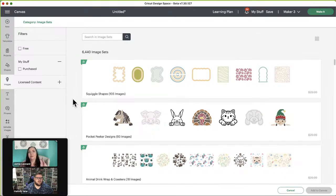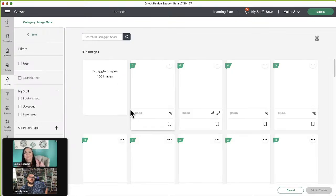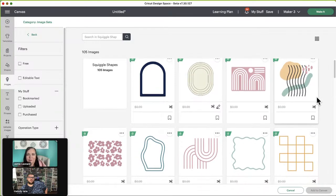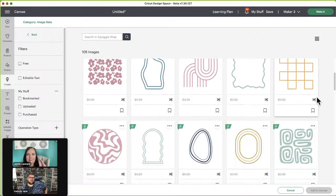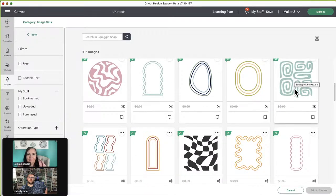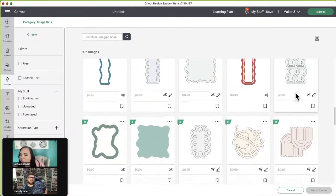Text warp was huge — I was so excited to see that. Cricut had asked what we wanted to see, and I said text warping, and it's here! So how cool. Squiggle shapes — 105 images. It is a lot of squiggles. They remind me of the Aztec type vibe.